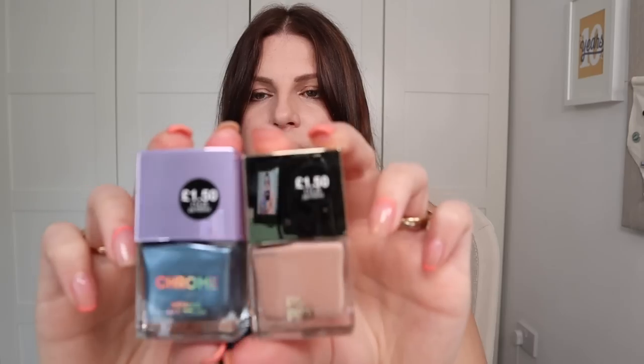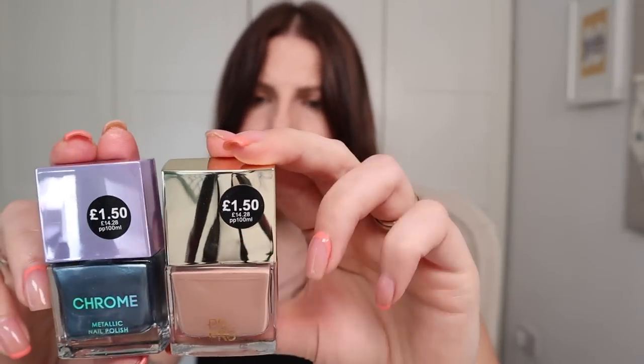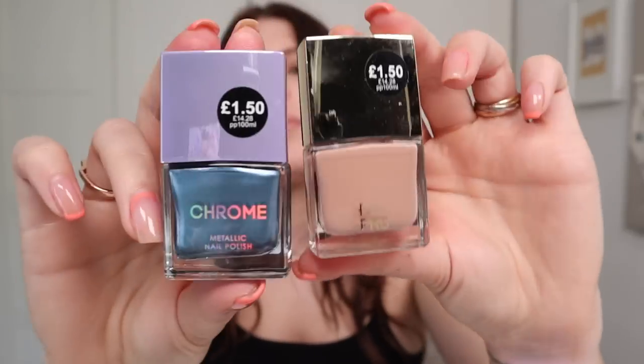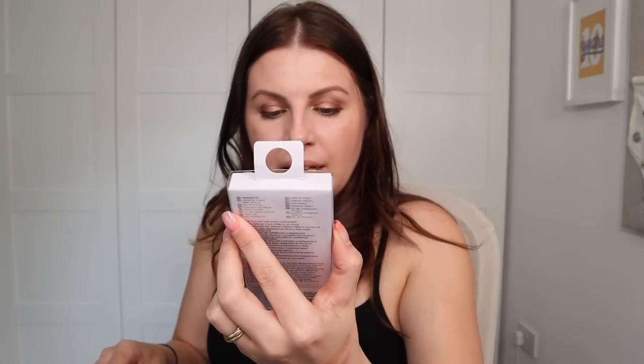I also got some nail polishes — these go perfectly with the collection. There's a chrome one and then Blue Moon and Barely There. When this box arrived yesterday my daughter was looking through it and she was drawn to the same stuff I used to be. There's also a little set of tweezers — tweezers are always useful. I particularly like the ones with a really blunt edge.